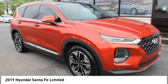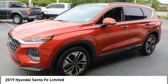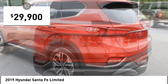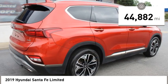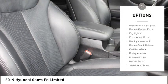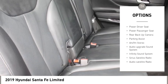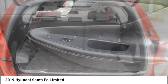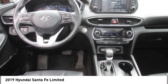Looking for the right vehicle? Check out the 2019 Santa Fe — style, quality, performance, value. Priced below $30,000, this vehicle has less than 45,000 miles. Some of its great options include aluminum wheels, rear spoiler, heated side mirrors, and traction control. This isn't just a vehicle, it's an experience — so stop in for a test drive today.